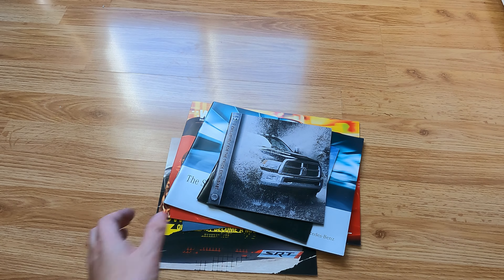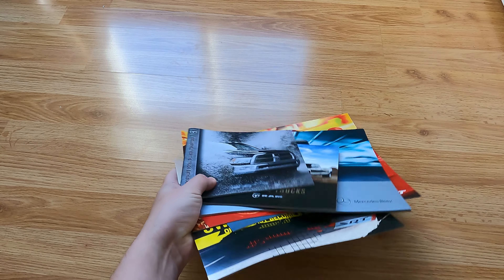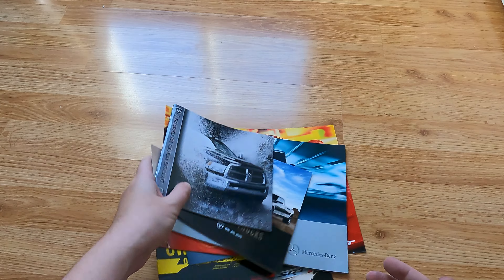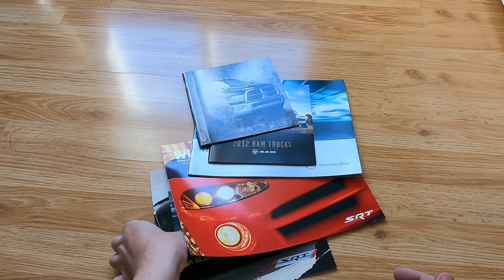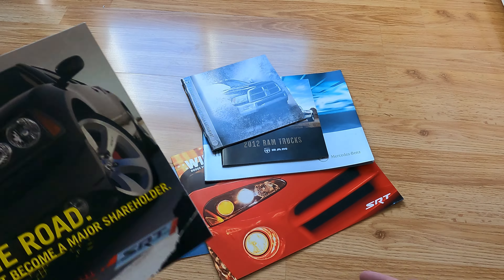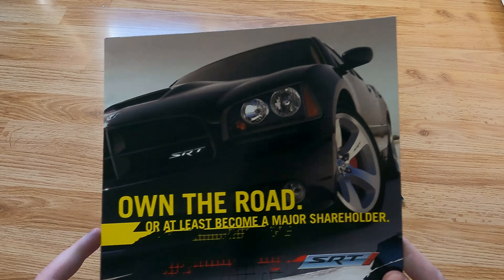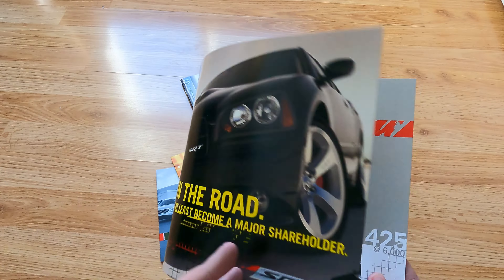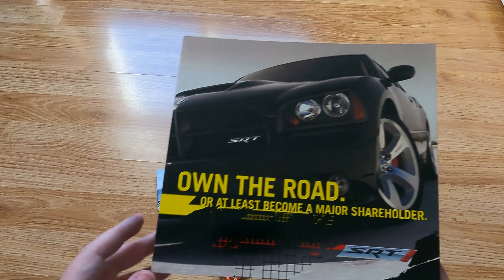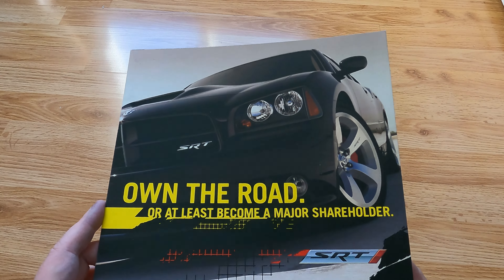Hello everybody, today I'm going to be wrapping up my exploration of Dodge brochures with this last piece of the Dodge goodness. This is all the miscellaneous stuff — I have other videos where I went year by year, this is just all the stuff that doesn't really fit anywhere, so I'm just going to cover it all in one video and maybe it's going to be a little longer than usual.